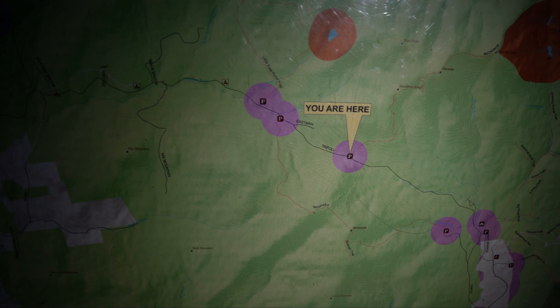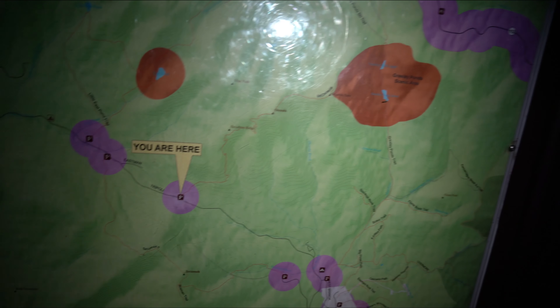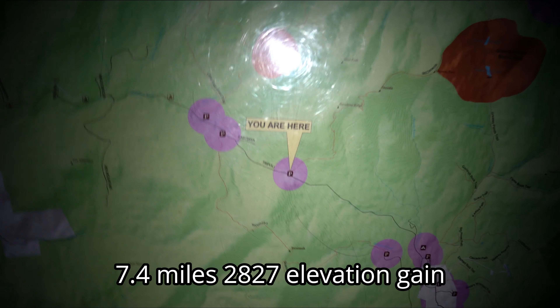So we're on Tripoli Road today. We're going to do Mount Osceola and then East Osceola, then back. It's like a 7.5-mile hike. Looks like you just start climbing right away.